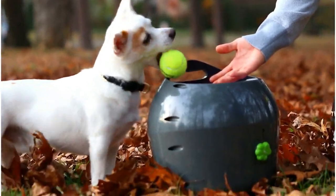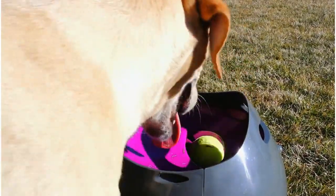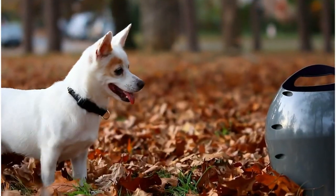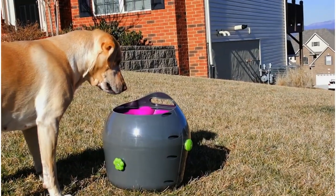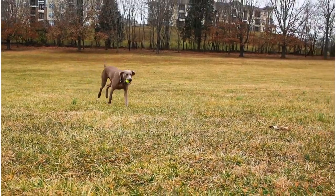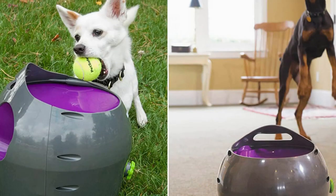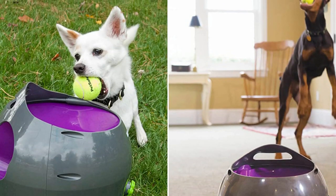Pros: front motion sensor protects users, 9 distance settings and 6 angle settings, uses batteries or power cord included. Cons: can be a bit noisy, which scares some dogs; tennis balls covered with your dog's slobber sometimes get stuck in the machine; timer shuts machine down after 15 minutes of play, which is a relatively short time for an active pooch.